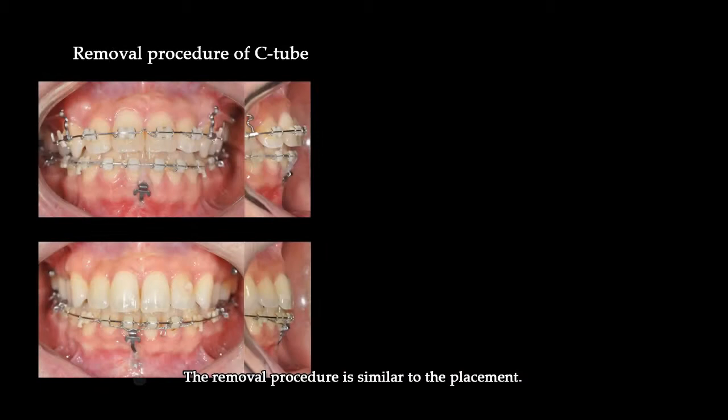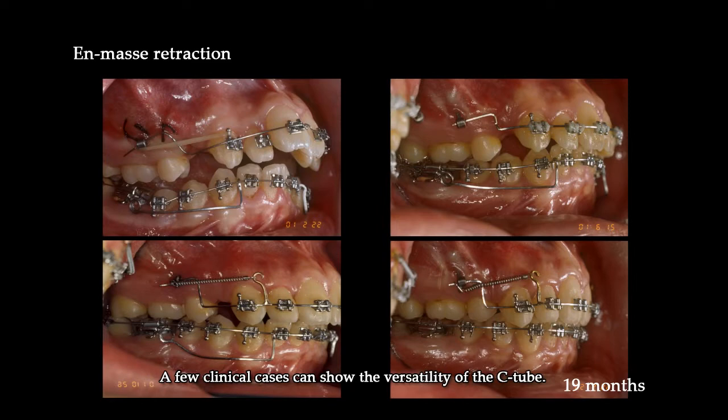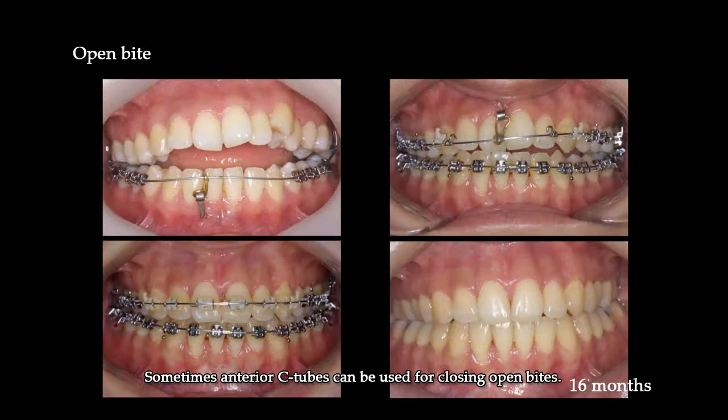The removal procedure is similar to the placement. Making a 5 mm vertical incision will make the removal of the plate easy. A few clinical cases can show the versatility of the C-tube. It can be used for en-masse retraction and deep bite correction. A C-tube was also used for mesial tipping correction. Entry C-tubes can sometimes be used for closing open bites.